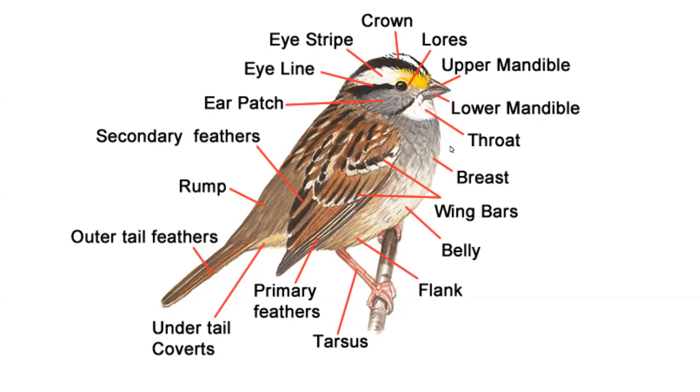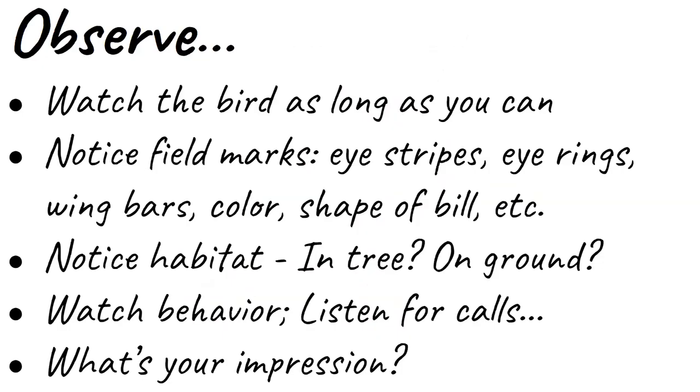Look at the throat or the back — look for striping, clear breasts, wing bars. Sometimes you can even tell the color of a leg. Certain bird species will have a specific leg color that will help you ID. Take in all of the information that the bird in your binoculars is giving you, and observe the bird as long as you can. You can look at your field guide or online app when the bird flies away. But just take a moment and look at the bird, noticing as many field marks as you can.